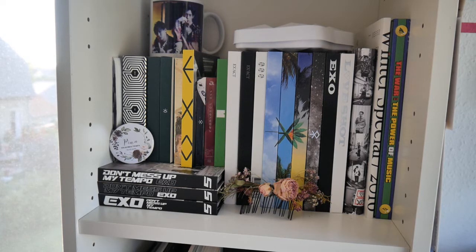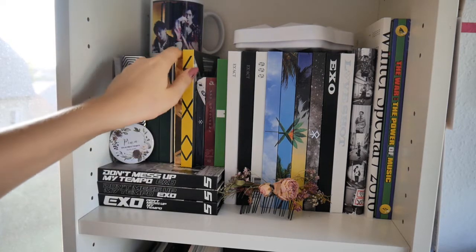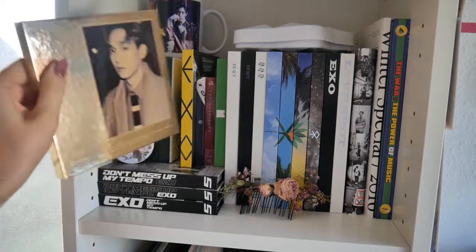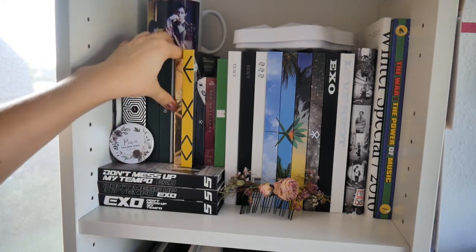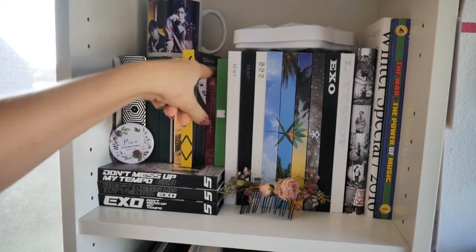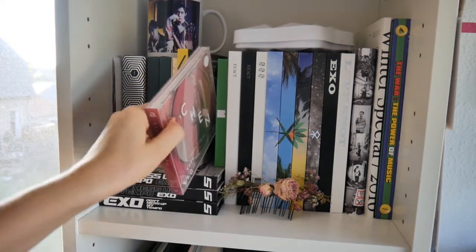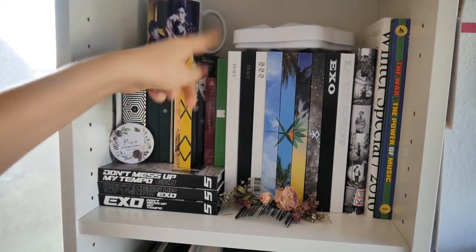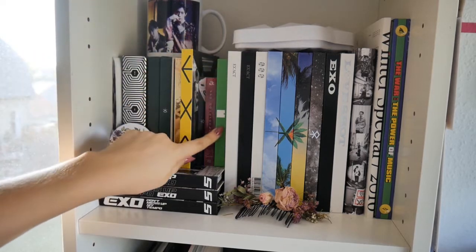I have every EXO album — I only collect the Korean versions. For EXO, I have Chen's cover, and also for Sing For You, and also for Countdown, and I also have his version of EXO CBX.